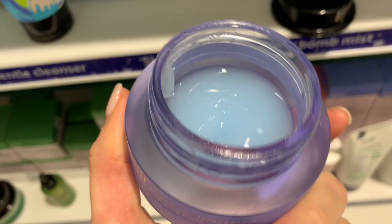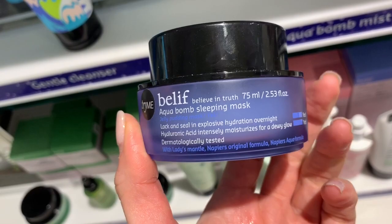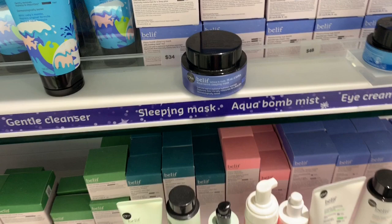I'm tempted to try this, but I kind of want to go to the drugstore and see if I can find something comparable. I prefer getting travel sizes of masks because they go bad before I can even finish them. But I put some on my hand.